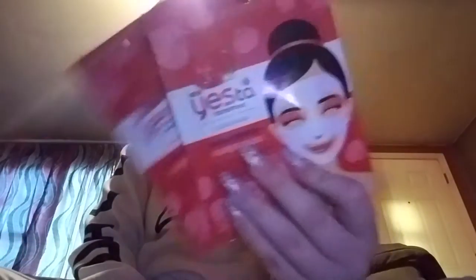Then I went to Walmart and I was grocery shopping, and they had these masks that were two for five dollars. They had a whole mask section and I needed an acne mask, so I got two of the Yes to Tomatoes Clear Skin Acne Fighting Paper Mask. I've used this before, so I got two of them.